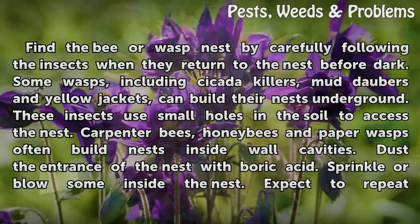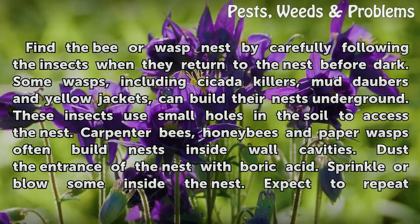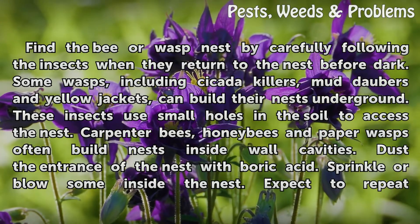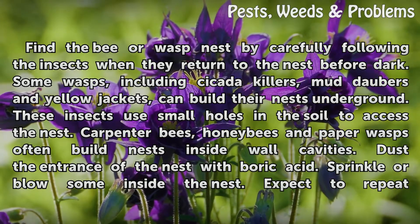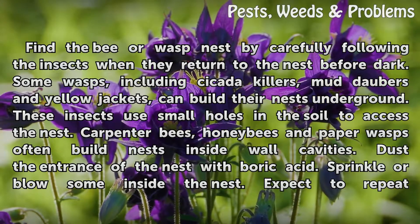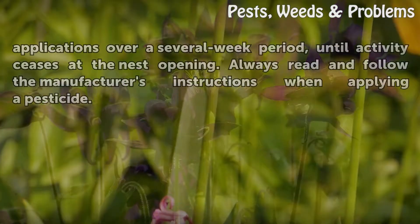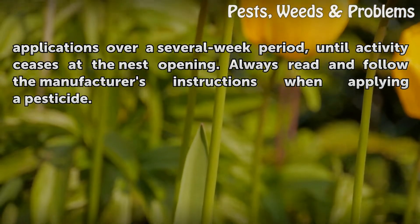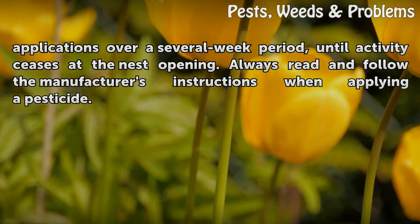Find a bee or wasp nest by carefully following the insects when they return to the nest before dark. Some wasps, including cicada killers, mud daubers, and yellow jackets, can build their nests underground, using small holes in the soil to access the nest. Carpenter bees, honey bees, and paper wasps often build nests inside wall cavities. Dust the entrance of the nest with boric acid and sprinkle or blow some inside the nest. Expect to repeat applications over a several-week period until activity ceases at the nest opening. Always read and follow the manufacturer's instructions when applying a pesticide.